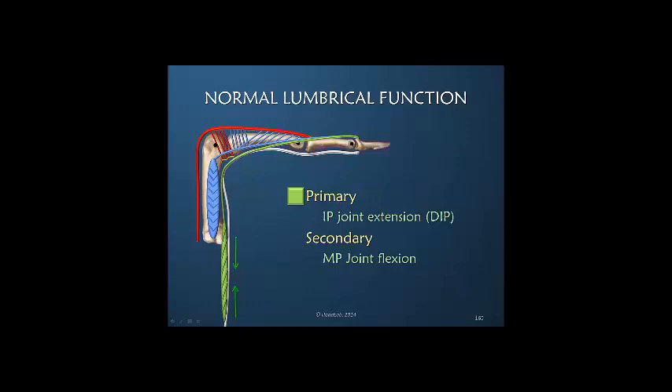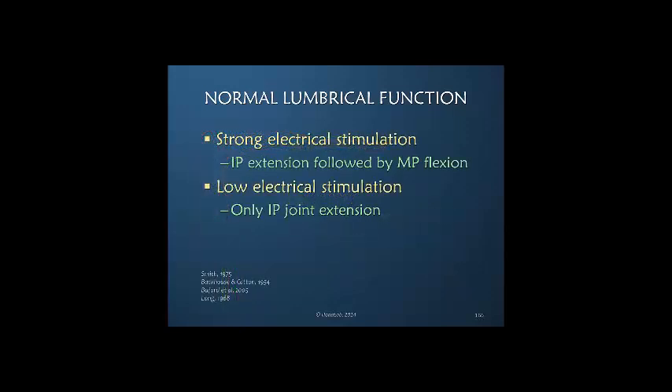The lumbrical muscle is a primary IP joint extensor because of this pull being transferred into IP joint extension. It does have a moment arm for MP joint flexion, but that is secondary. Long did a classic study where he stimulated the lumbrical muscle and found that with strong electrical stimulation there was interphalangeal joint extension followed by MP joint flexion. But if the level of stimulation was low, there was only interphalangeal joint extension — a wonderful demonstration of the fact that the lumbrical is a weak MP joint flexor and thus secondary.